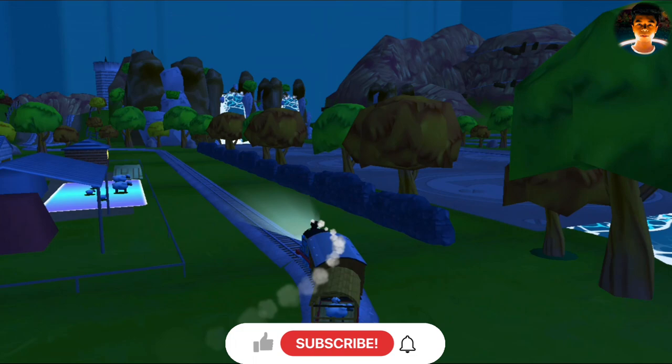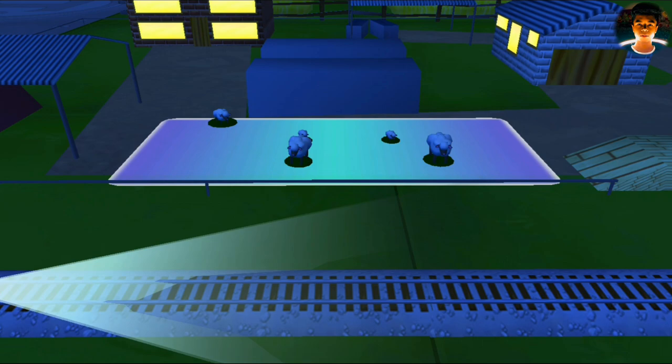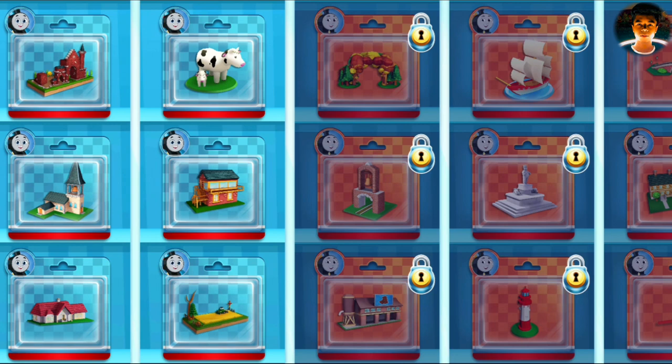Oh no! Sheep have wandered onto the tracks! Help by dragging them off.